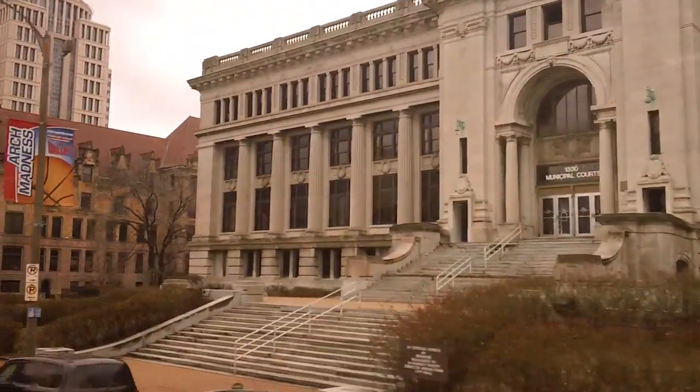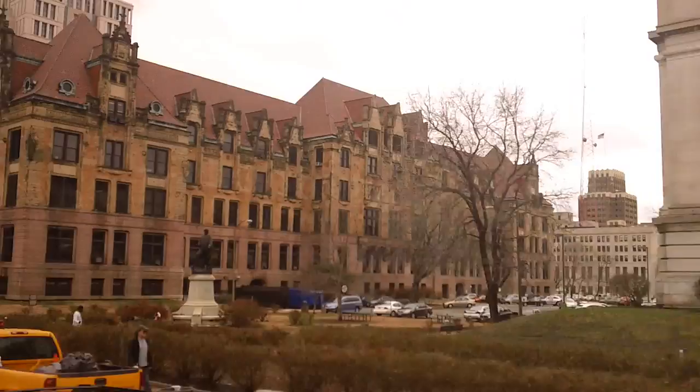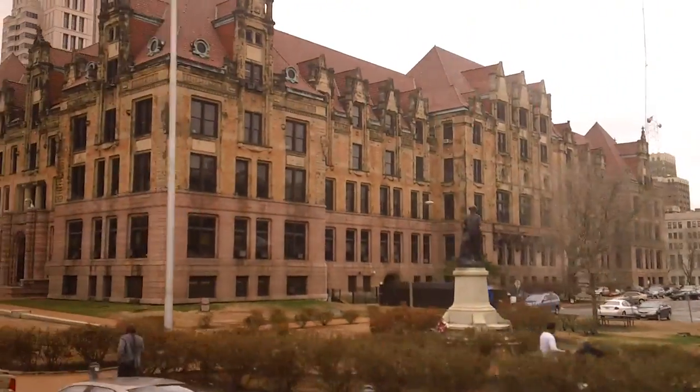We're in our Civic Center area. We have the Municipal Courts on the right and we have the Soldiers Memorial on the left with the pillars.